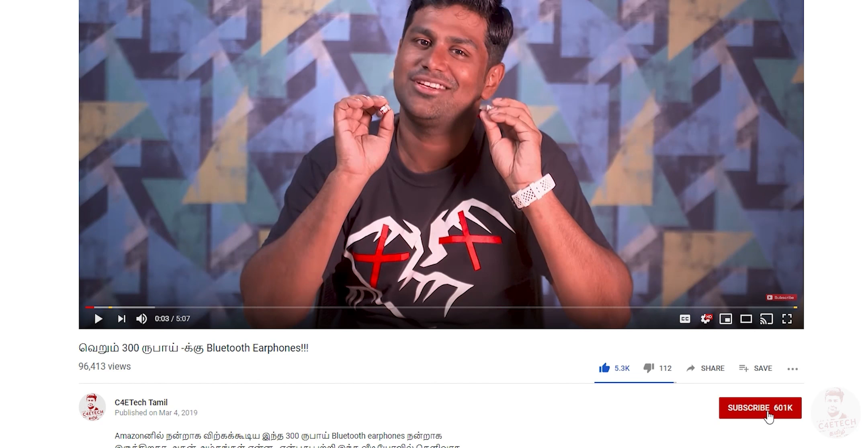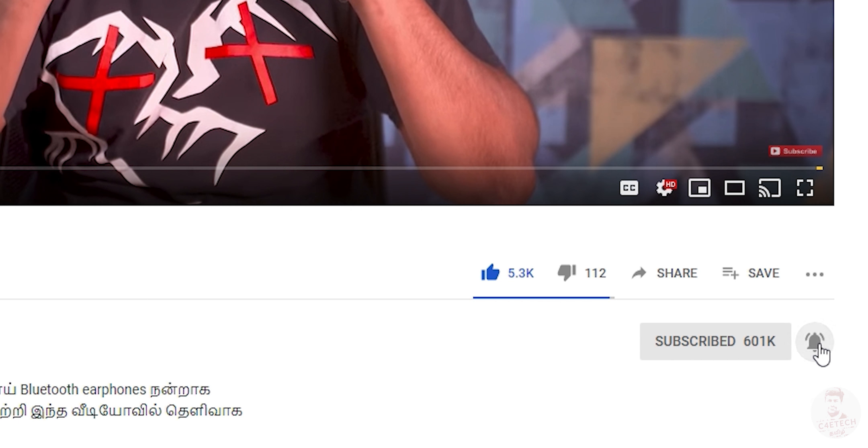What do you think about these two phones? Which one fits your needs? Let me know in the comments. If you found this video helpful, click the thumbs up button and subscribe to the channel and hit the bell icon so you don't miss any videos. That's it for this video. I'm Ash from C4E Tech Tamil. Have a nice day, bye!